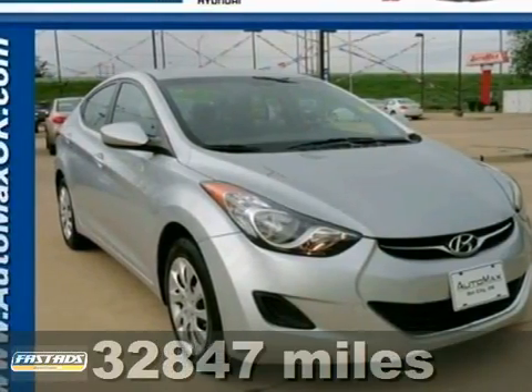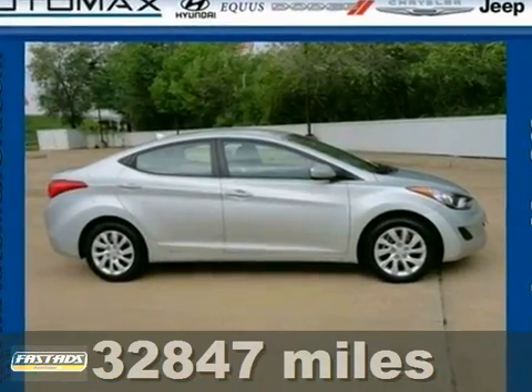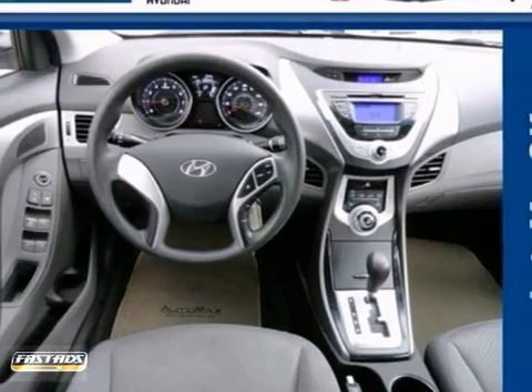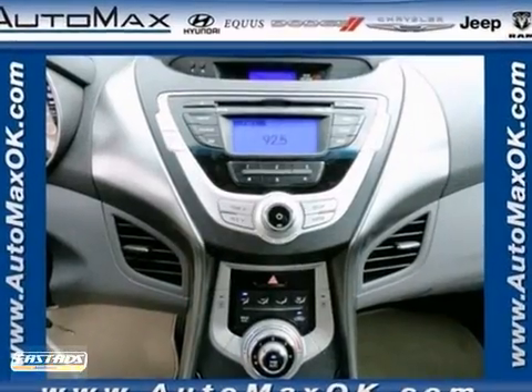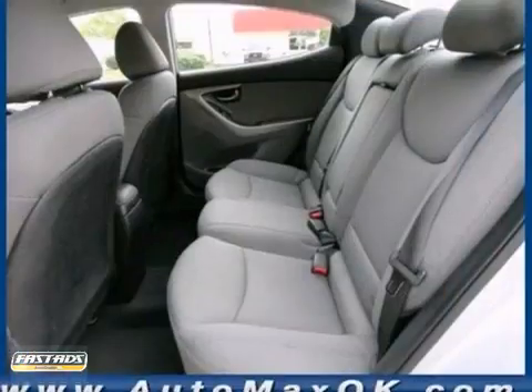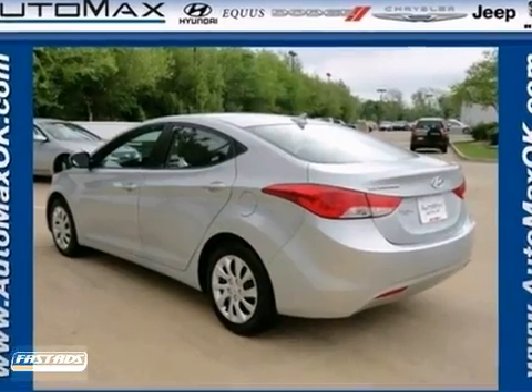It's a 2011 Hyundai Elantra. Stylish and safe, it's loaded with standard amenities, including driver and passenger whiplash protection, dual front side-mounted airbags, and a premium audio system with a massed antenna. If you're looking for a value-packed sedan exhibiting comfort, style, and safety, look no further than the acclaimed Elantra.